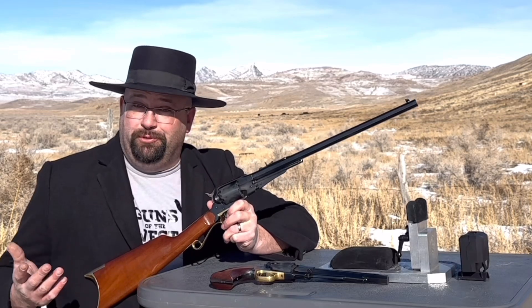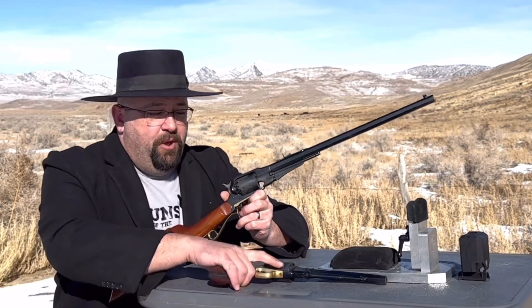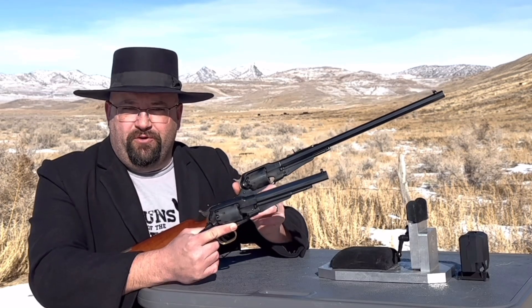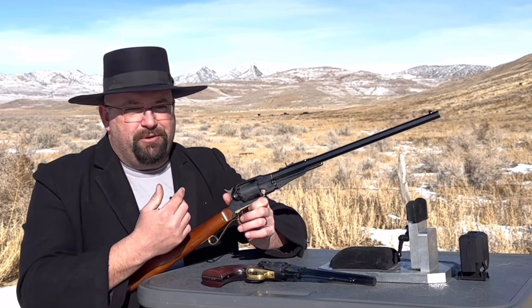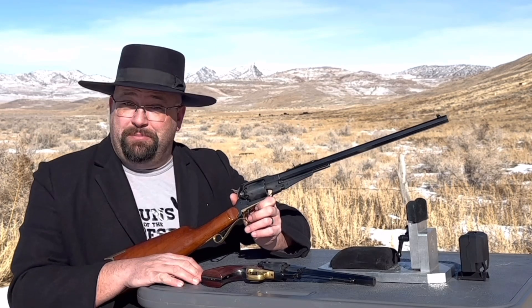As I was saying before I was so rudely interrupted by the high fructose gang — yes, the carbine is more powerful because of that longer barrel. Both of these guns are .44 caliber, the New Model Army and the carbine, and they both shoot the same .454 diameter round ball. But that long barrel gives the powder charge more time to keep building up pressure. To those who've been asking, I apologize for the delay in getting this video done, but I hope you liked it.